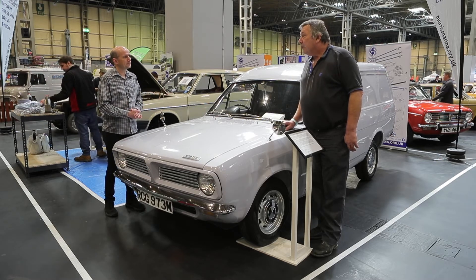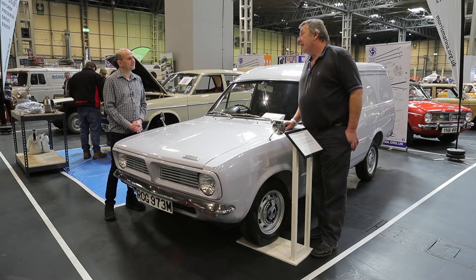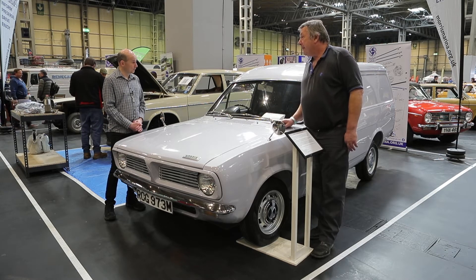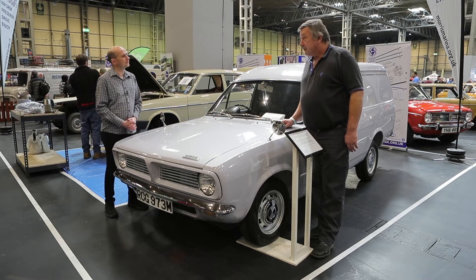Are there many left? Not many, I believe. I do have a few myself, but there's not many left. They were all destroyed back in the day — those workhorses, weren't they? Workhorses, exactly what they were. So how many have you got? Probably a dozen.